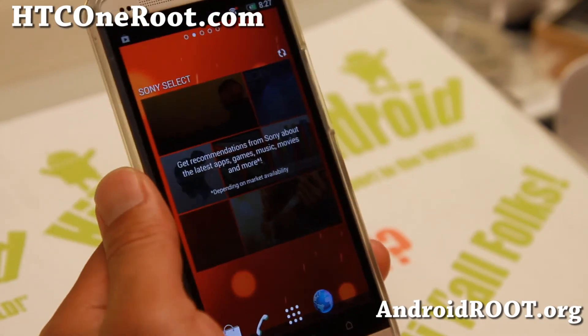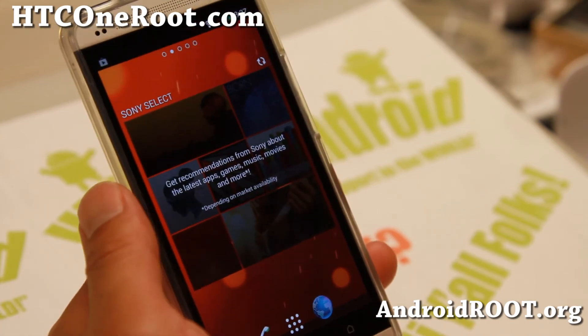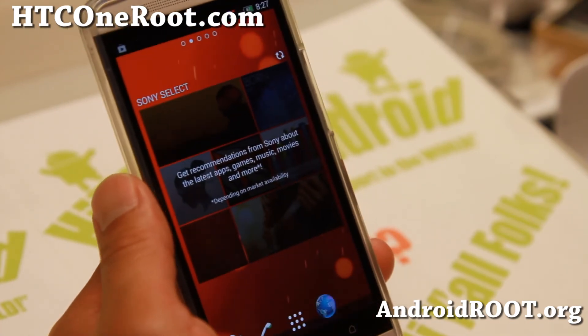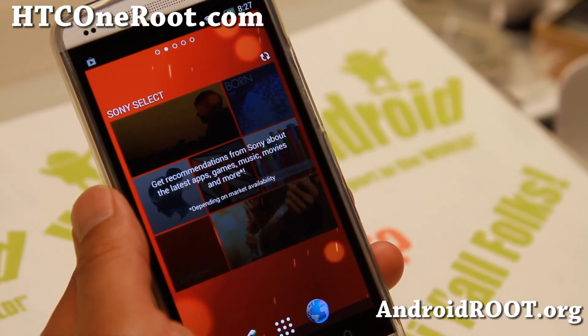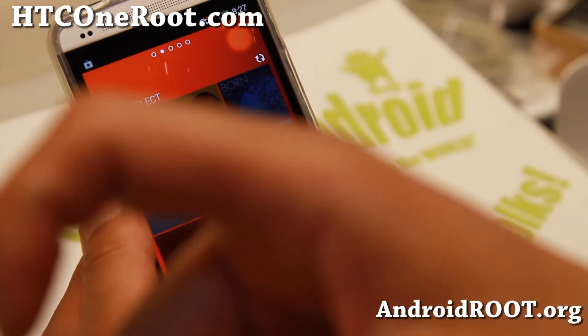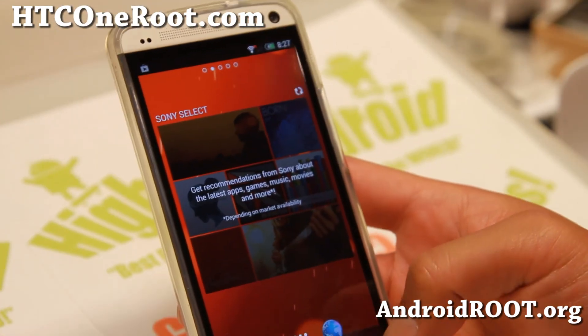Do let me know what you think. And as always, if you have an HTC One, don't forget to sign up for my email list at HTCOneRoot.com — we update you once a week with ROM of the Week tips and more. If you're on YouTube, please hit that like button and the subscribe button. I'll see you guys soon. Stay high on Android!